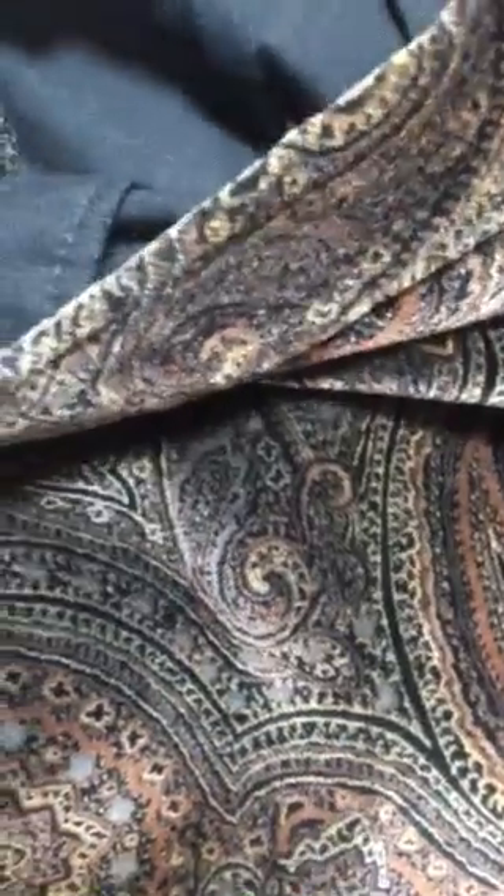This is new with tags — Breckenridge. The skirt's a size 6, the jacket's a size 8. It's a paisley crushed — I don't know if it's velvet or crushed corduroy, but it's crushed corduroy. It's 100% cotton. So there's a skirt and this blazer.